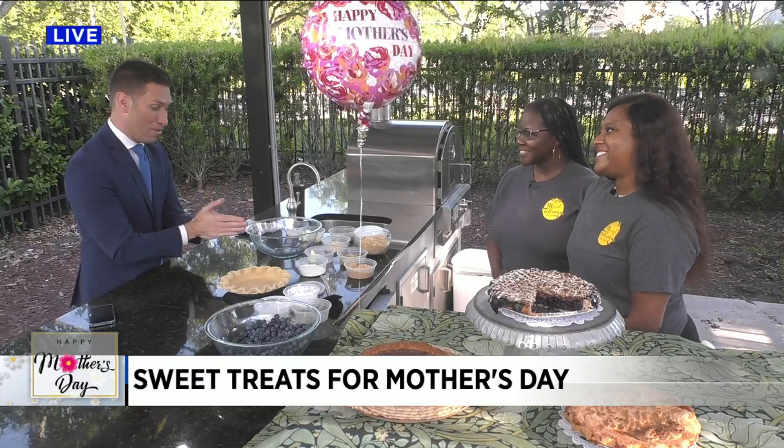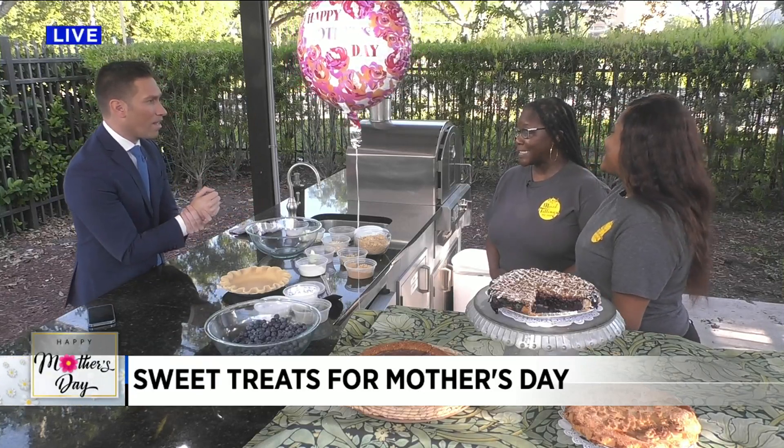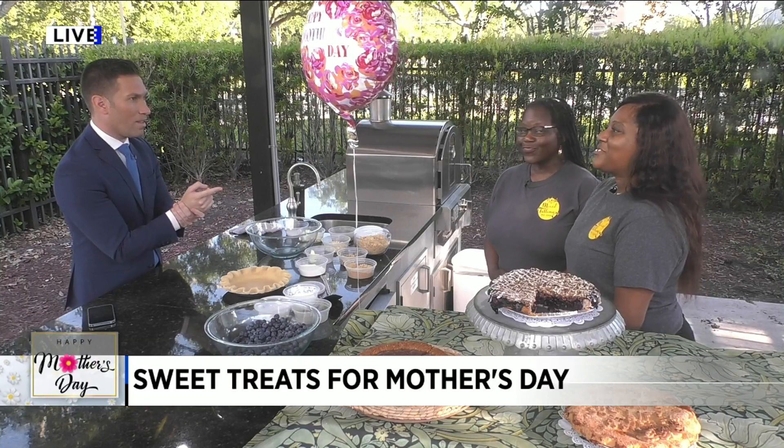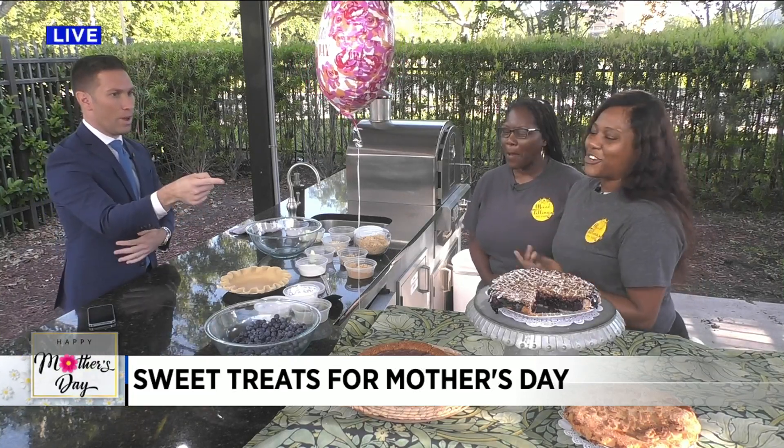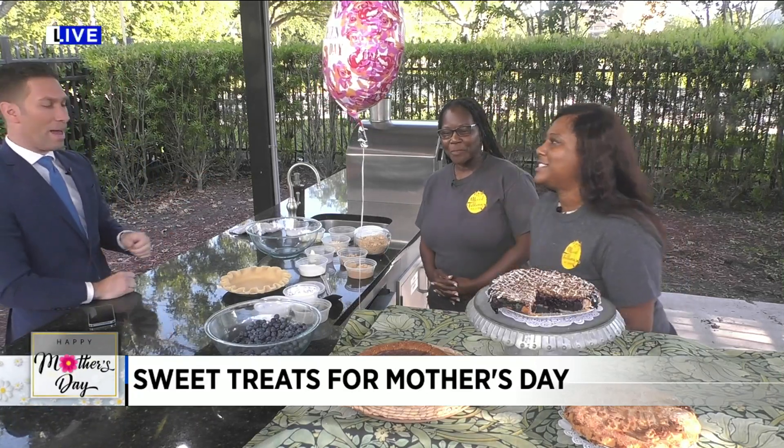Happy Mother's Day to both of you. Thank you so much. What's your favorite pie? My favorite pie is the moon pie — that's a French silk one. Mine is the nut job — it's the chocolate pecan. Is that this one right here? No, I didn't even bring it. We ate all of it, honestly.